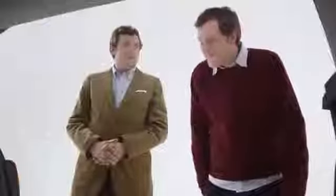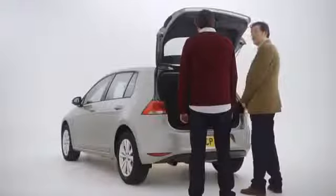They've lowered the boot for easier access, which is pretty handy if you've got heavy stuff. Cheese gin. Cheese gin Murray. Happy days.